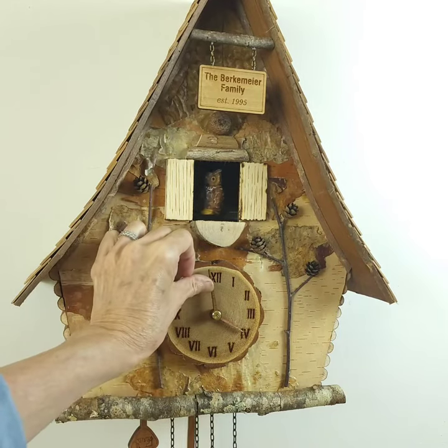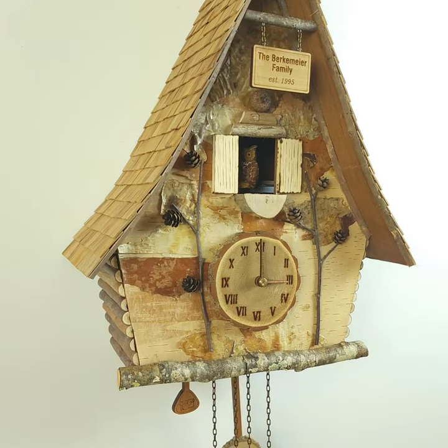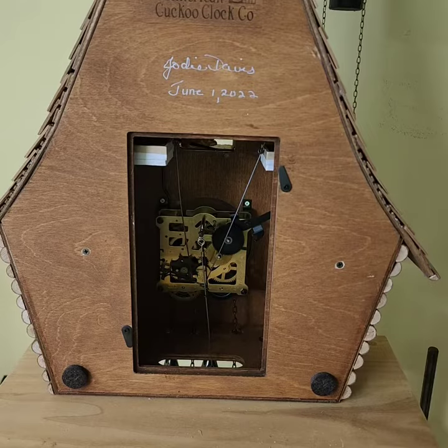All of the clockworks are eight-day Regula movements, and the bellows are from Kinsler, so they are wound every week is all.